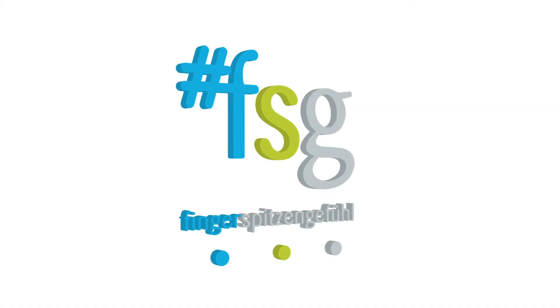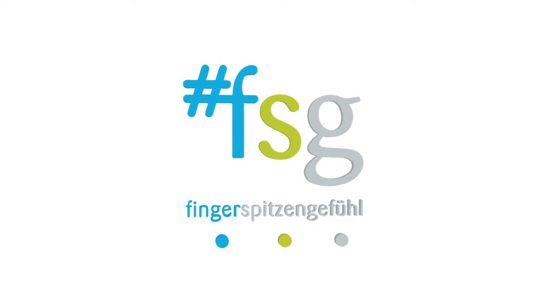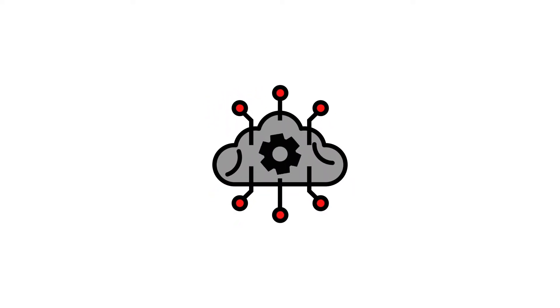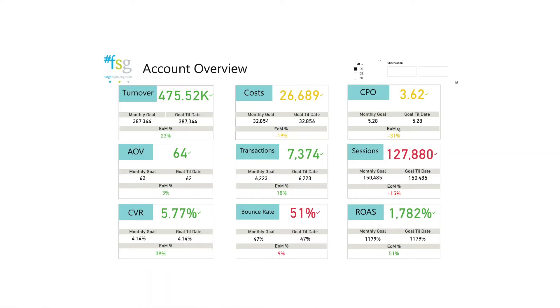FSG is a digital marketing agency that helps international brands to grow very fast on the German market. In order to monitor and improve the performance, FSG needed a business intelligence system that combines multiple information sources. HEMS provided a Power BI dashboard created with various KPIs at channel and campaign levels.